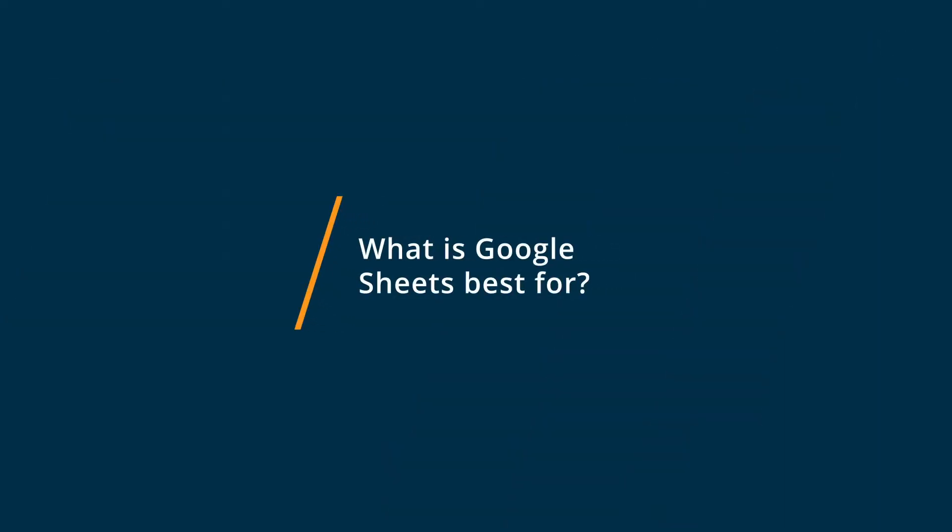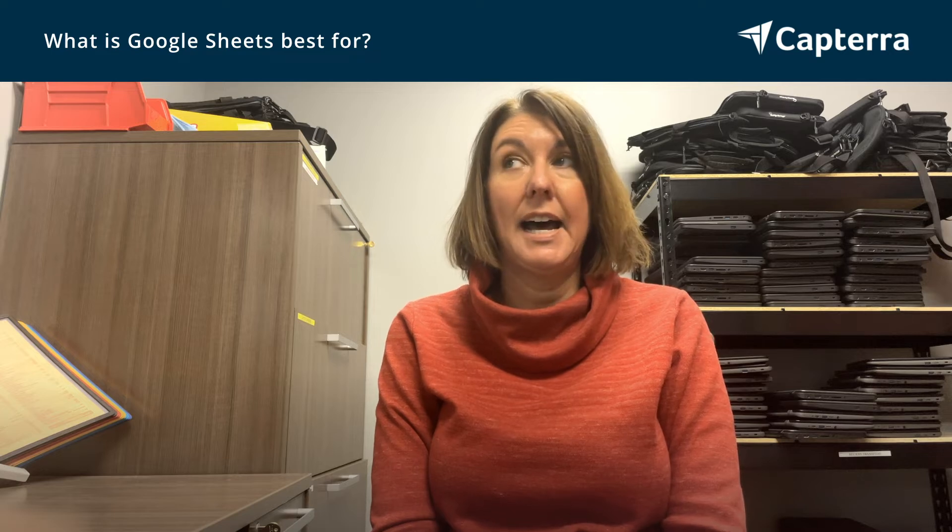Google Sheets specifically does an excellent job with collaboration. Excel does not allow people to collaborate on a document. So, for example, I can work with a very large budget with two, three, or four of my coworkers at the same time. We can be inputting information and even putting in comments, chatting off to the side, and we are all able to access the same spreadsheet at once.